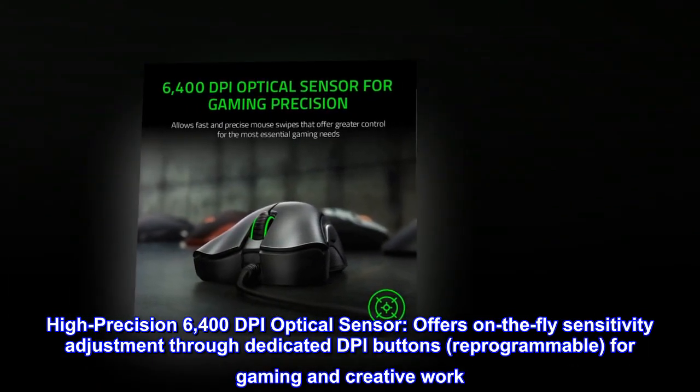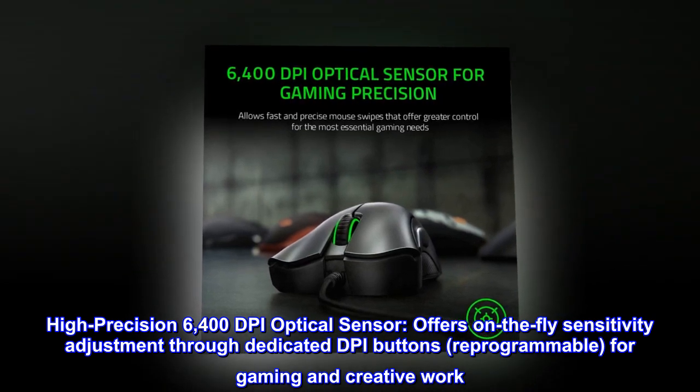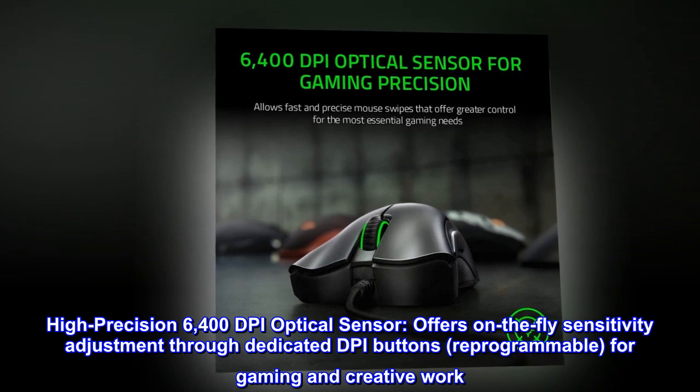High-precision 6,400 DPI optical sensor offers on-the-fly sensitivity adjustment through dedicated DPI buttons, reprogrammable for gaming and creative work.